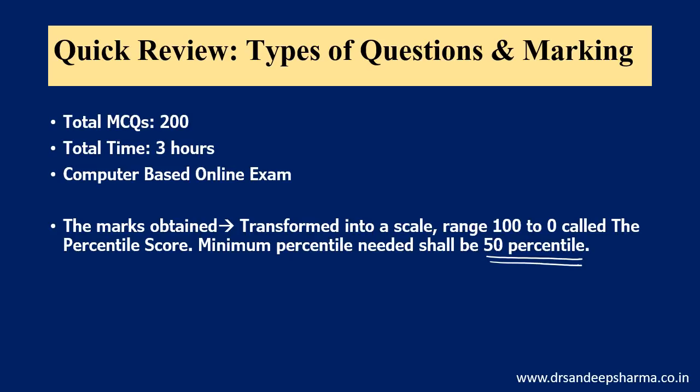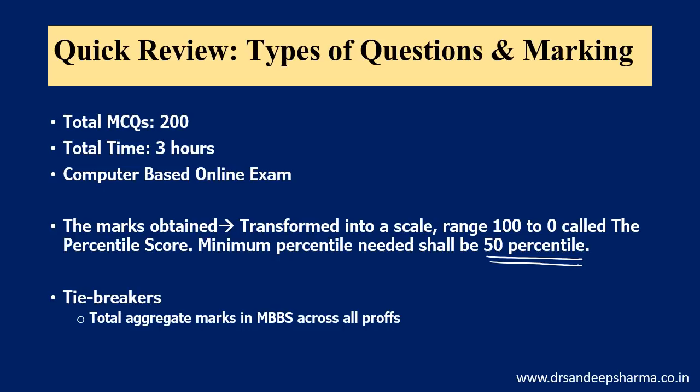When you sit in the exam while solving, you will know the ideal attempt. In general, at least 180 out of 200 is the usual norm for a serious candidate, but it will depend upon the paper. For tie-breakers when two candidates get the same score: total aggregate marks in MBBS across all profs are used, so your karma never leaves you. The person with the higher MBBS score is placed higher, and if those are also equal, the older age candidate is placed higher. The best way is to score so high that the tie-breaker question does not arise.